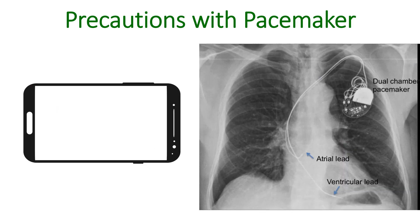But now probably the most common electromagnetic equipment which we use is a mobile phone. While using a mobile phone, keep it as far away from the pacemaker site as possible — at least 15 cm — typically using it in the opposite ear.